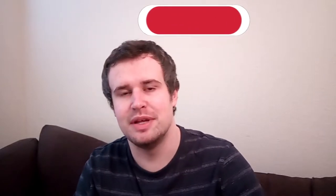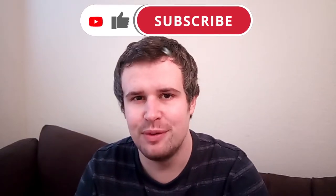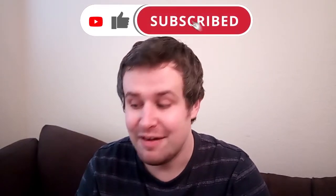Hello and welcome along to another new video from another new exclusive Iceland range with me Daniel. After our last one trying the Chiquitos range new to Iceland, we are now moving on to Cathedral City.